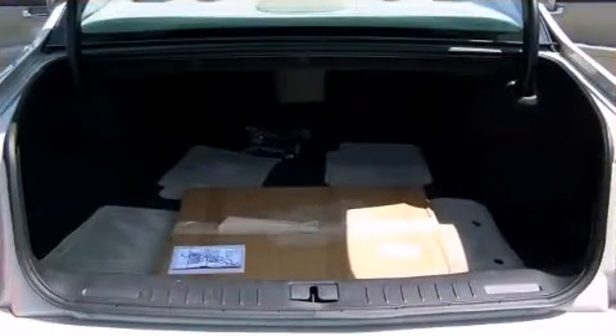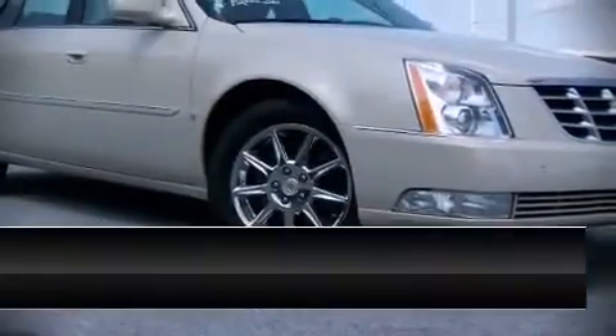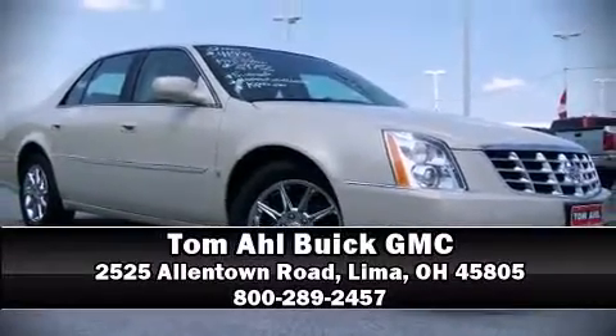It also arrives with a Carfax history report, indicating just one previous owner. Stop by our dealership or give us a call for more information.